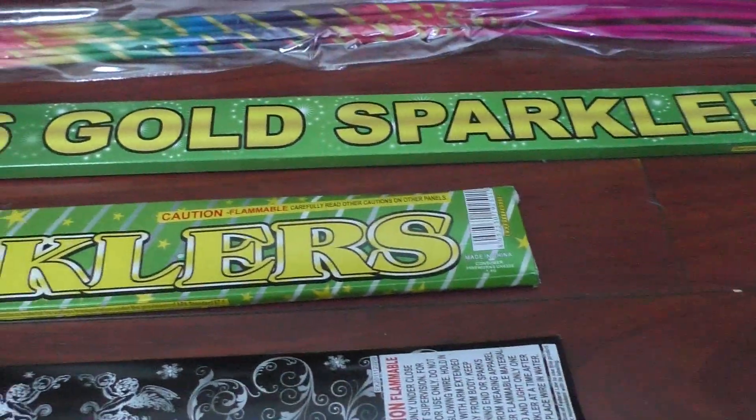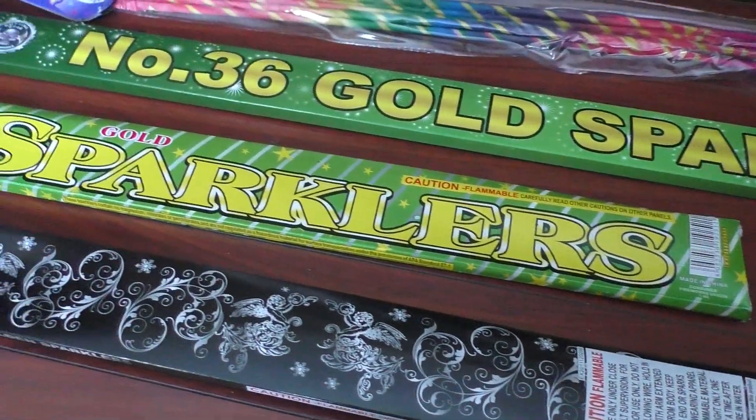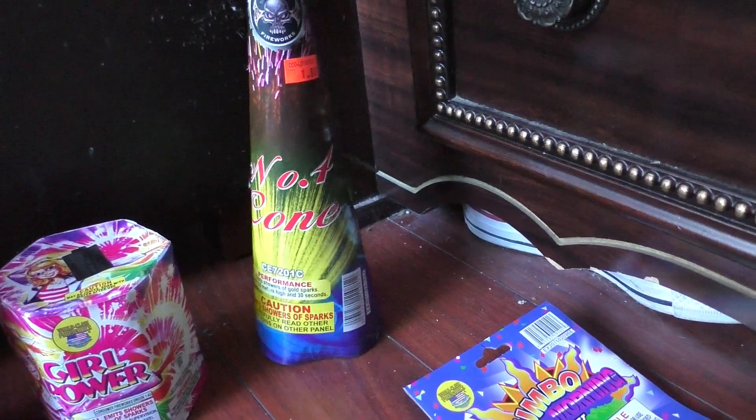We have World-Class gold sparklers — these are probably 20 inches because I have this Cutting Edge here that's a number 20 and it's the same size. We also have a number four cone by Cutting Edge.